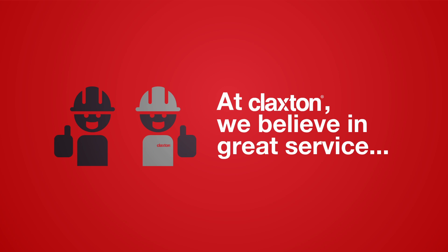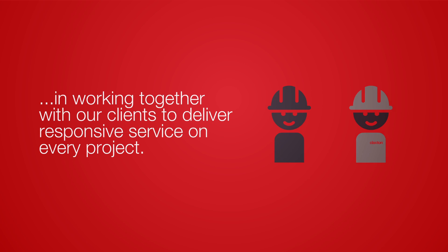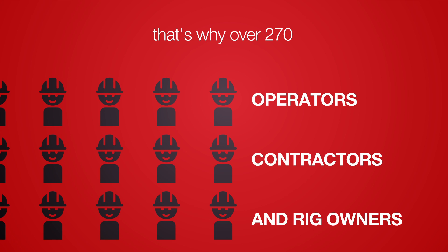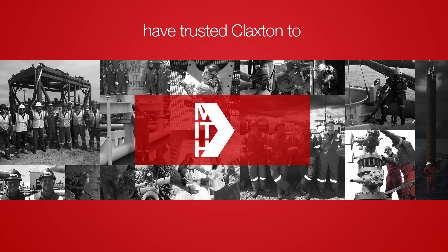At Claxton, we believe in great service, in working together with our clients to deliver responsive service on every project. That's why over 270 operators, contractors, and rig owners have trusted Claxton to make it happen for their projects.